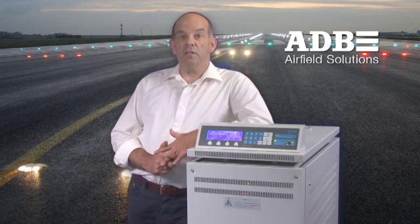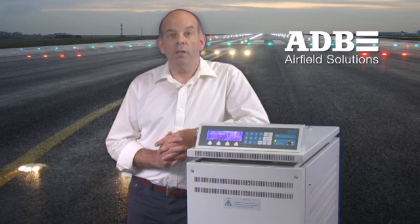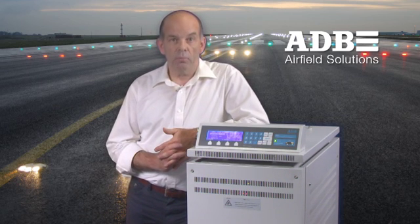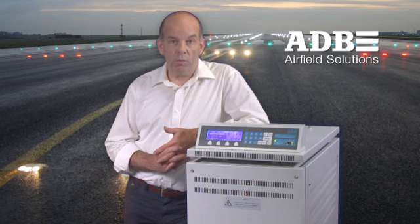Here you can see the CCR, and I am now pointing to take you through the main components. The CRE type CCRs are Federal Aviation Administration type stand-alone units, each housing a complete regulator in one enclosure divided into three compartments: a low-voltage front compartment, a high-voltage back compartment and a control module.